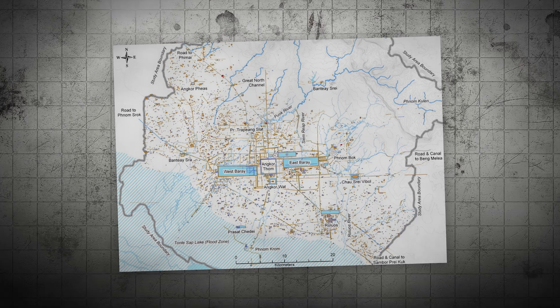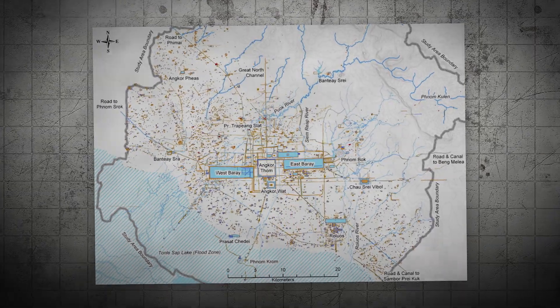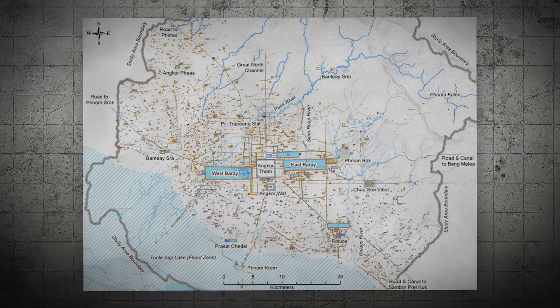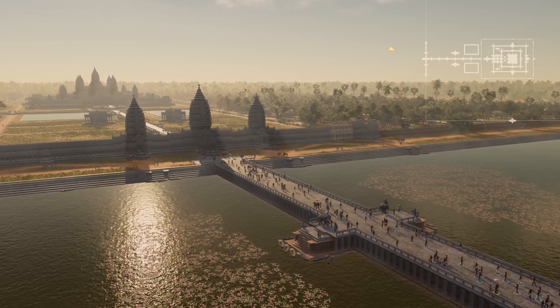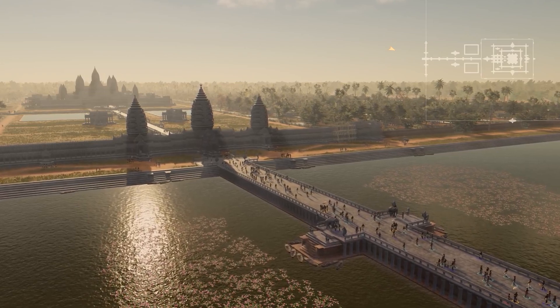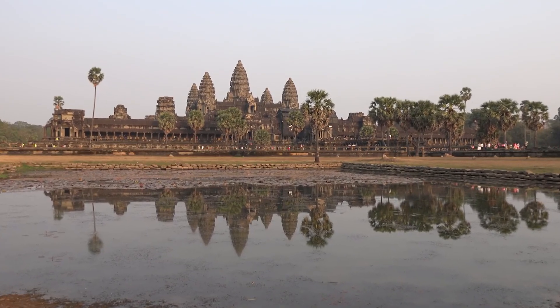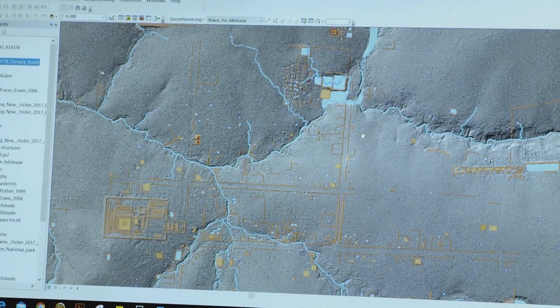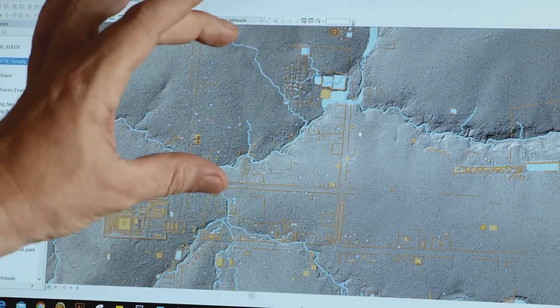Angkor was revealed to be a hydraulic city, featuring an intricate network of canals, reservoirs known as barays, and moats. These systems were crucial for irrigation, flood control and sustaining the urban population. The network of water management structures showcased the Khmer Empire's engineering expertise, with meticulously designed channels ensuring efficient water distribution and management.